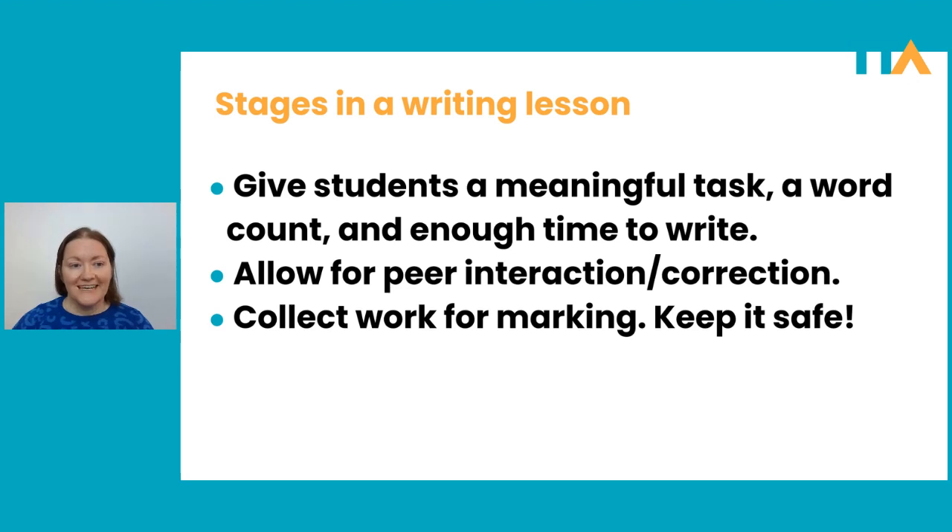If you're really brave and your students are quite a high level, you could even incorporate some peer correction. You could ask them to read their partner's book review, decide if they would like to read the book or not, and if they happen to see any minor errors, tell their partner about them and see if their partner can correct them. I would only do that type of peer correction if I knew my class really well, knew their personalities, and if they felt they could be honest with each other.